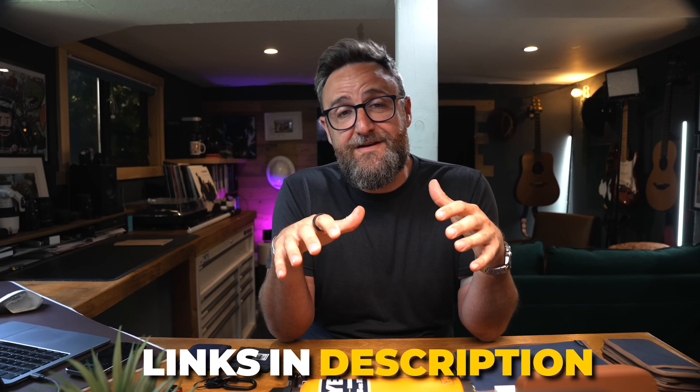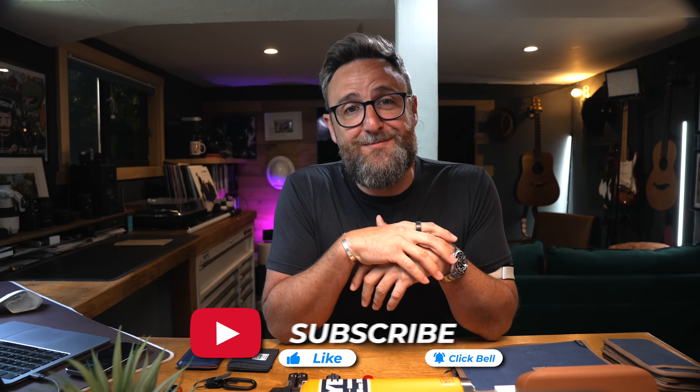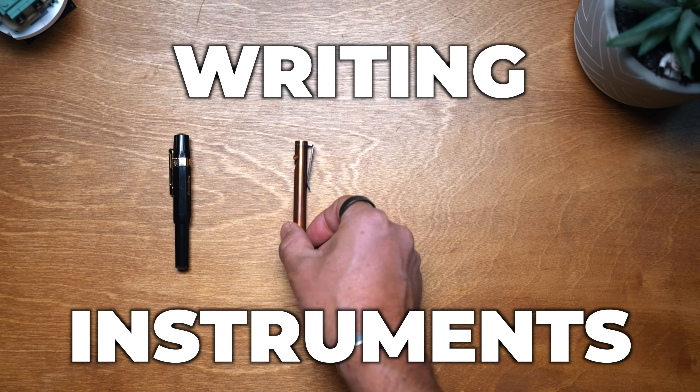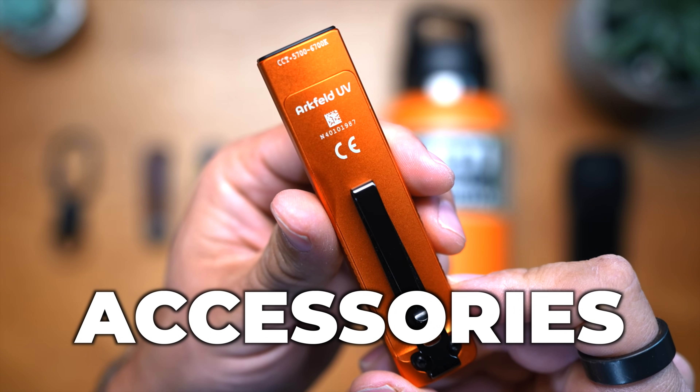I've reached out to all the brands included in this video, and I'm going to have links in the description below with discount codes so you should be able to get these things for the best possible price available. The six categories I'm going through today are pocket tools, wallets, writing instruments, personal grooming, productivity, and some accessories. Let's get started first and foremost with pocket tools.